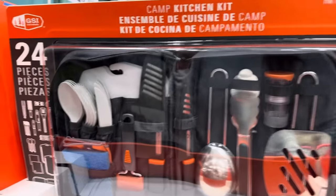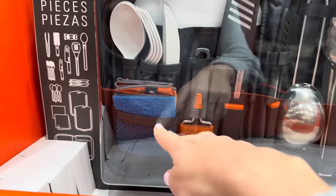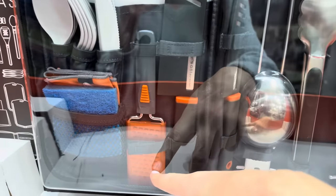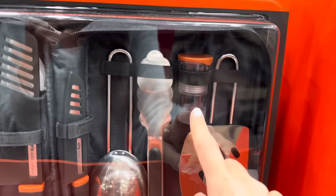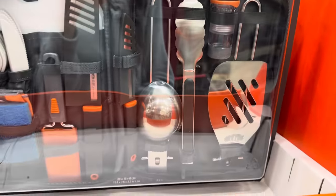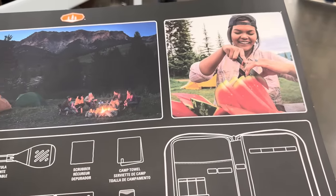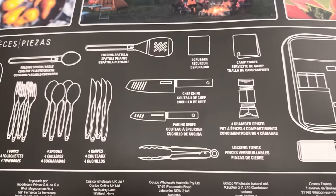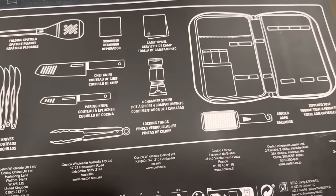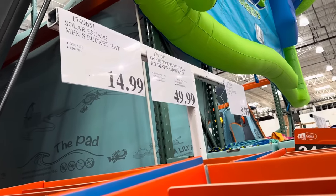Here we have the camp kitchen kit — 24 pieces. You've got everything you need: little spoons, forks, and knives. There's a grater — how many of you are camping and need a grater? And little salt and pepper containers. You can take care of watermelon at the campsite, and apparently you're bringing pears too. Whatever happened to hot dogs and marshmallows? It even comes with cutting boards. I'm pretty impressed. $49.99.